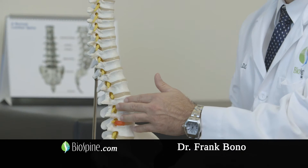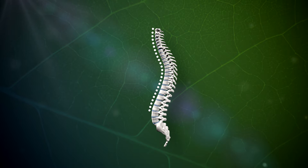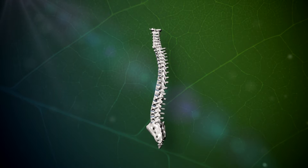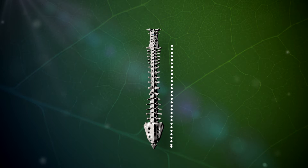When looking at the spine from the side, it has a natural curve. It is this curve that makes it possible for us to walk and do all the other amazing things we can do while standing upright. When looking at the spine from the back, there is no curve — it should look like a straight line.